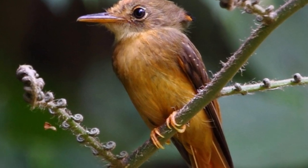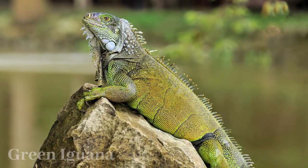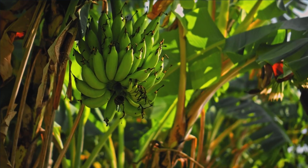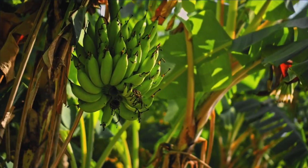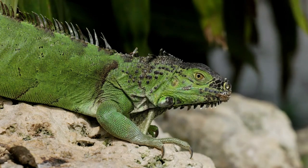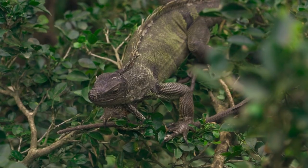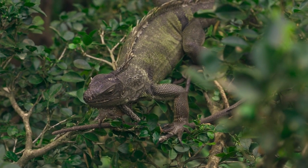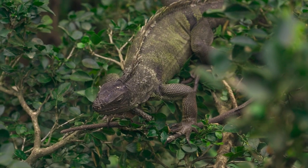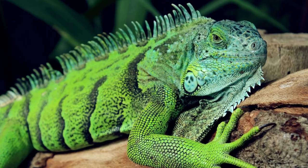Green iguanas, with their striking green coloration and impressive size of over 6 feet, are renowned inhabitants of tropical habitats. Herbivores by nature, they consume leaves, fruits, and flowers. These skilled swimmers can dive into water for safety and temperature regulation. Male iguanas display territorial behavior using head bobbing and dewlap extensions, while their robust tails serve as a defense mechanism. Expert climbers, they inhabit trees and employ their muscular claws and prehensile tails for balance.